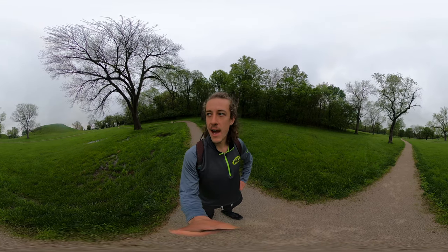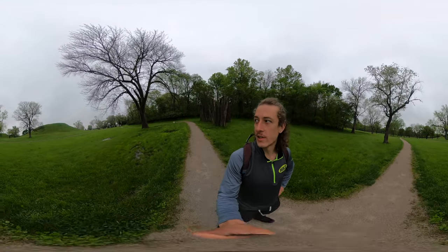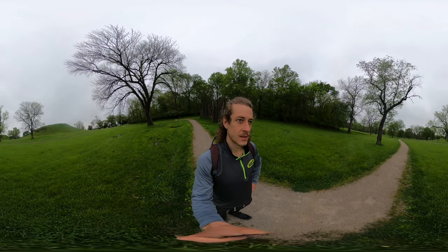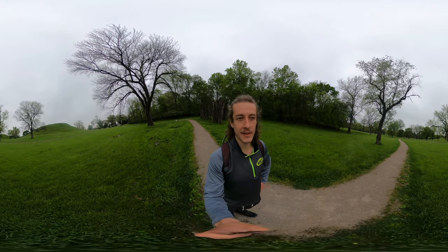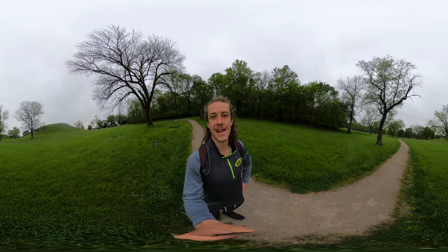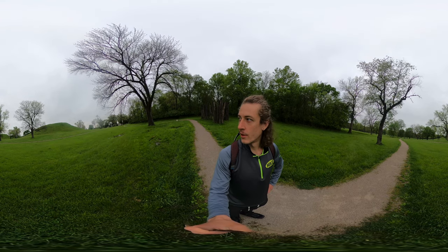The mounds were created with clay and soil. The largest mound here, Monk's Mound, has the same sized base as the Great Pyramids, but they were created in different ways. The pyramids in Egypt were sandstone, and here they have soil and clay mounds. I'll give you another video when I'm over on Monk's Mound.